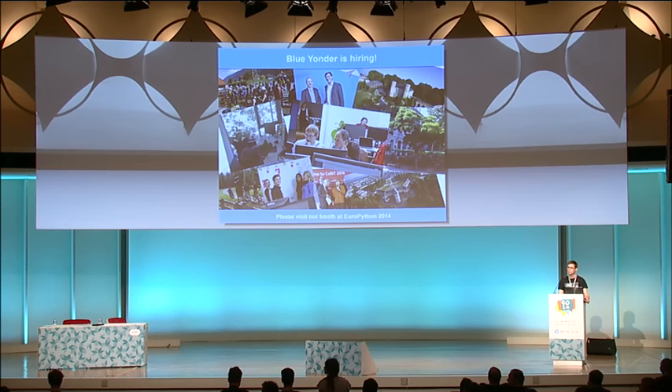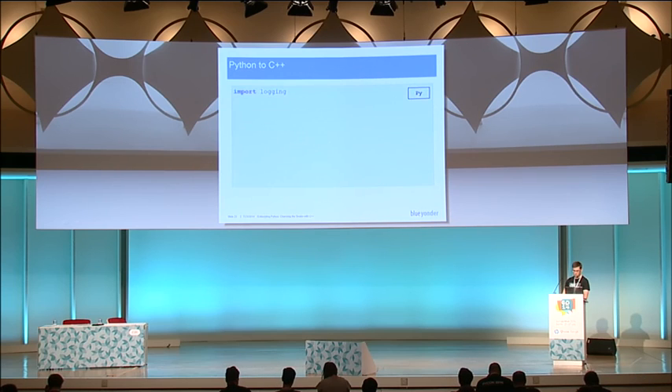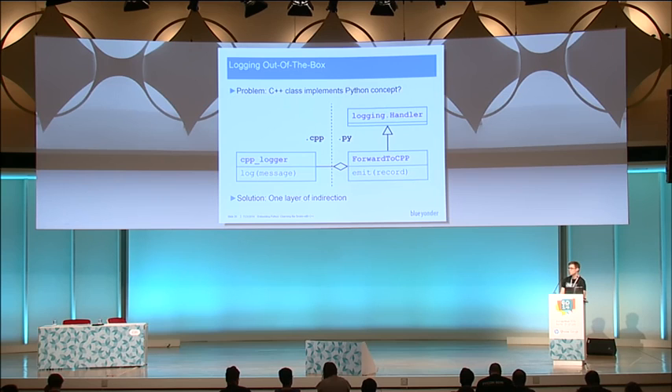So you said a couple of things like you should be using Python protocols and you should embrace Python. So I'm a little surprised — you chose to use Boost Python for embedding Python, and that actually has a very C++-centric view. It sounds like somewhat of a contradiction to me. And you showed this logging example which goes through kind of three different pieces of code and it's kind of complex. Could you explain a bit why you chose Boost Python instead of embedding something very Pythonic like Cython?